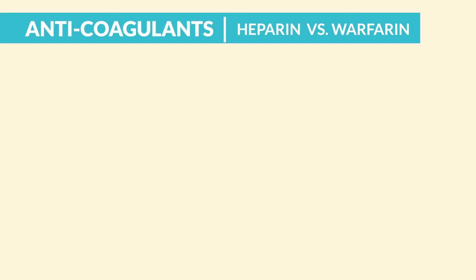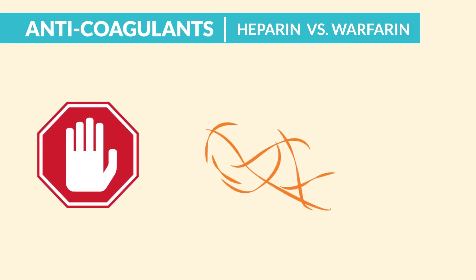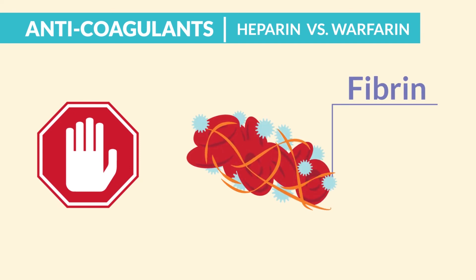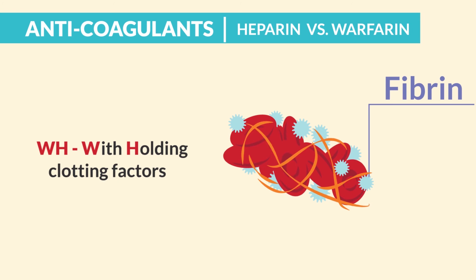Let the name help you. Anticoagulants are anti-coagulation, withholding clotting factors in the coagulation cascade, mainly blocking the formation of fibrin, since fibrin forms the seals on the clot. For warfarin and heparin, think WH for withholding clotting factors.